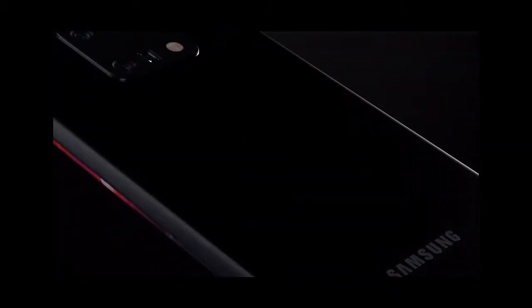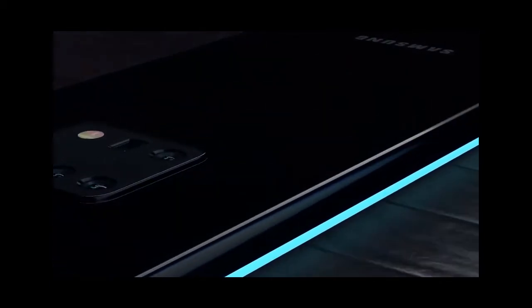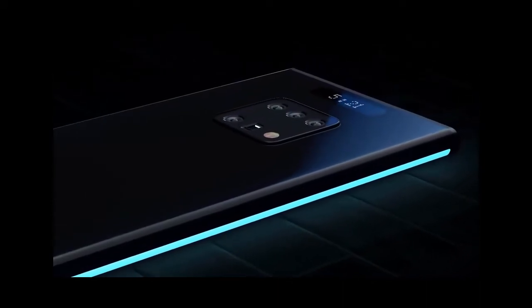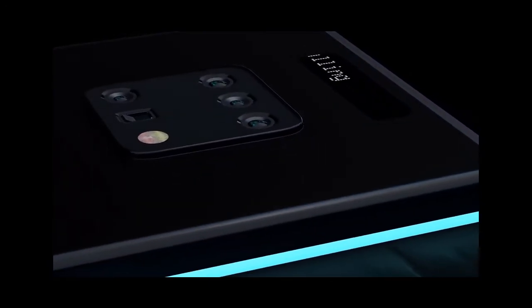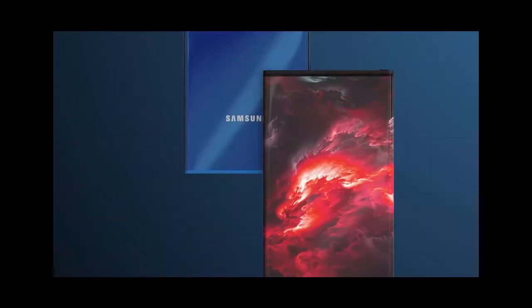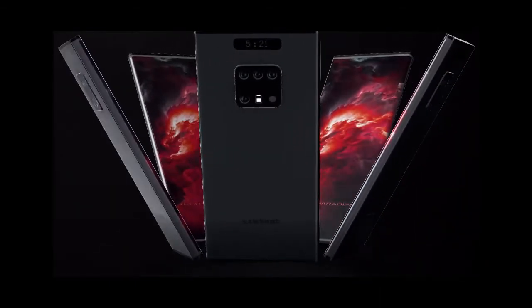The first leak comes from well-known leaker Ice Universe, who published a tweet saying Samsung is considering an in-display camera sensor on the Galaxy S21. He advises they're evaluating the feasibility of the technology, and if it's ready it will be included. Everyone has been very excited for this, and 2021 has always been expected to be the year it's delivered — giving us a full-screen display without motorized parts. Reports also suggest this in-display selfie camera will use a half-inch sensor with a 48-megapixel resolution.